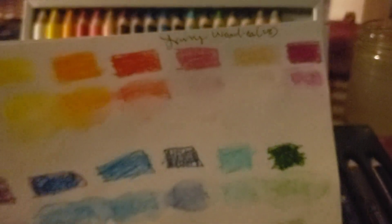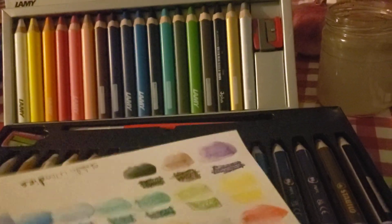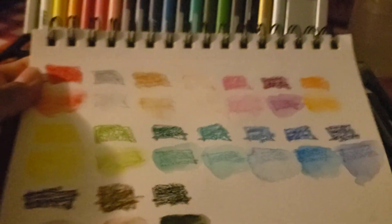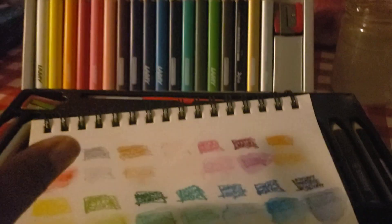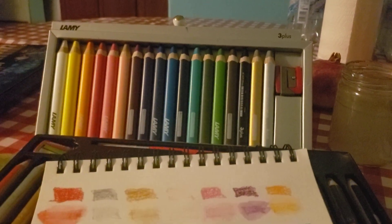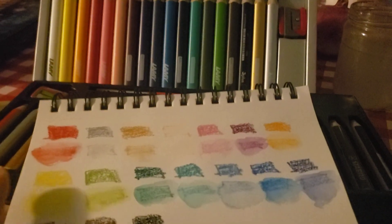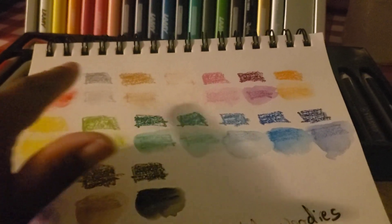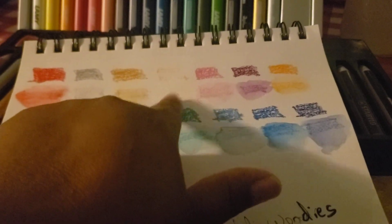Now here are the Stabilo swatches. They lay down very similarly to the Lamys overall, but I noticed the Stabilo pencils were a bit uneven — the Lamys all felt smooth and laid down pigment exactly the same way. The Stablios had some scratchier ones, especially the first three. Some of the lighter colors also disappear a bit when dissolved.